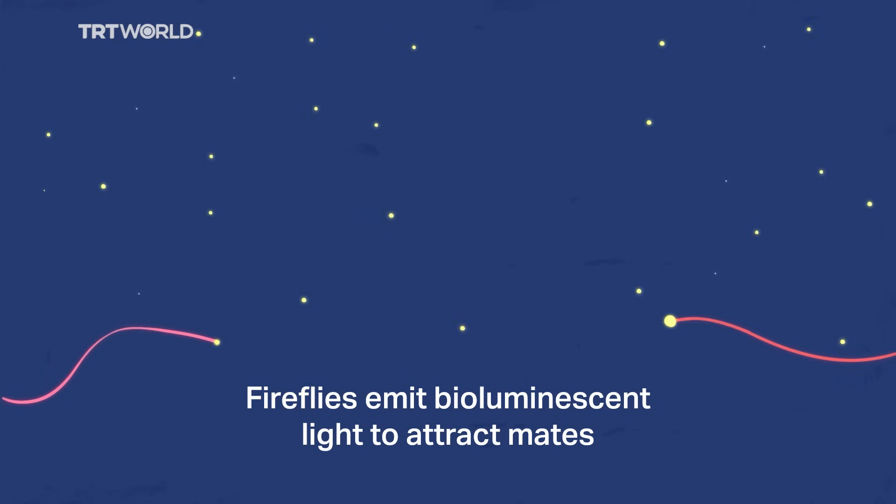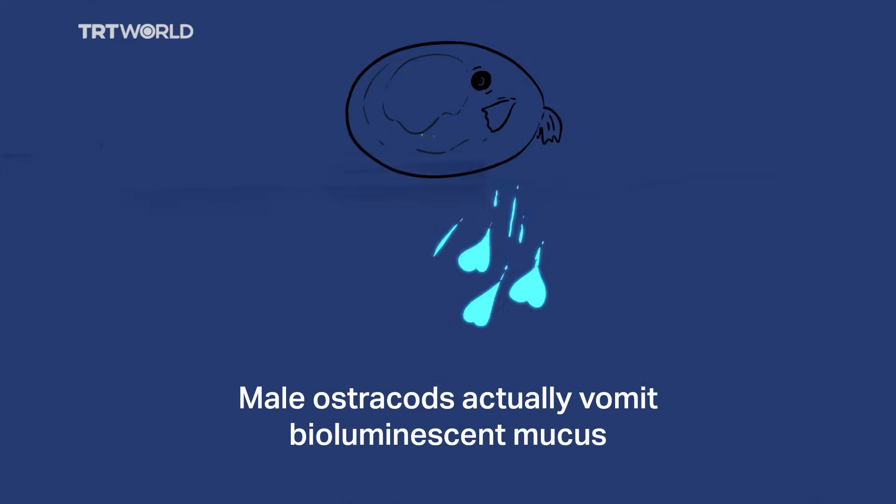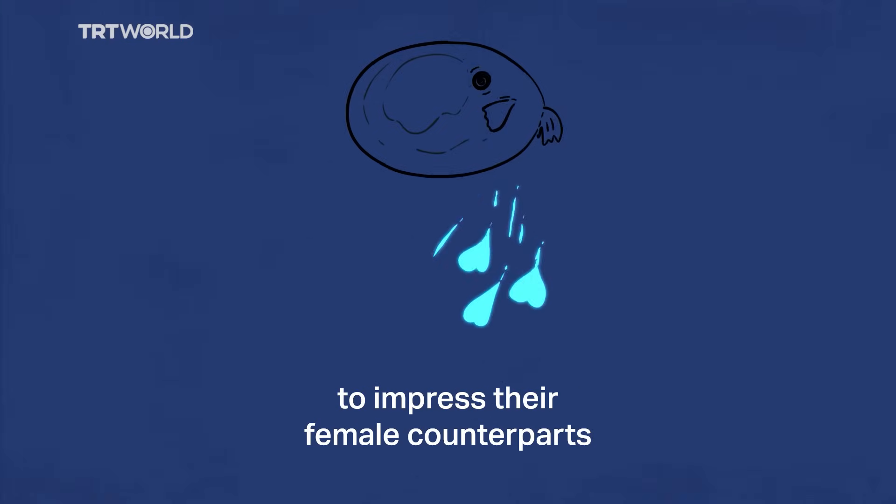Fireflies emit bioluminescent light to attract mates, but they are not the only creatures using it for that purpose. Male ostracods actually vomit bioluminescent mucus to impress their female counterparts.